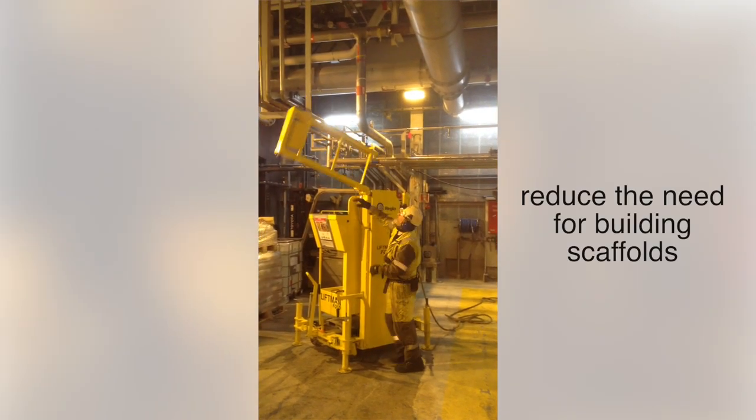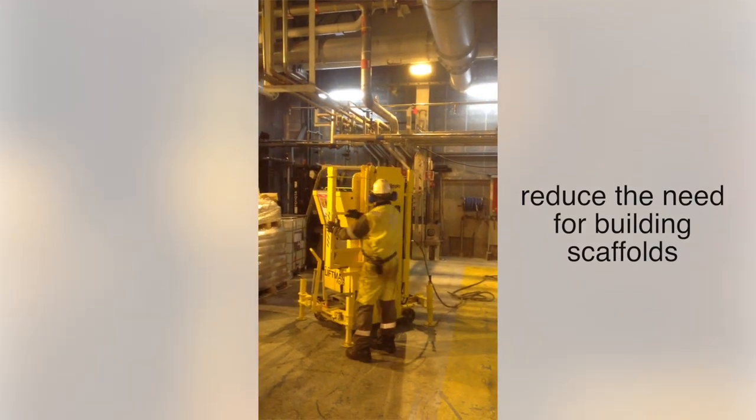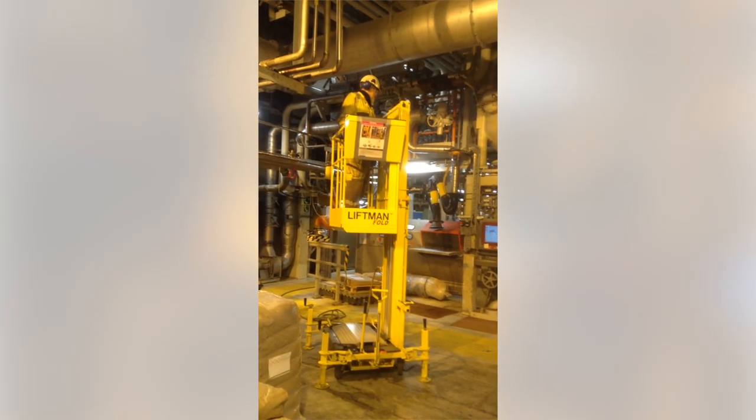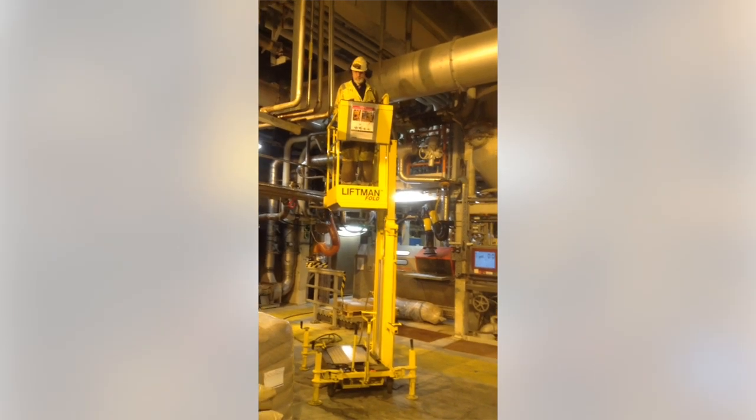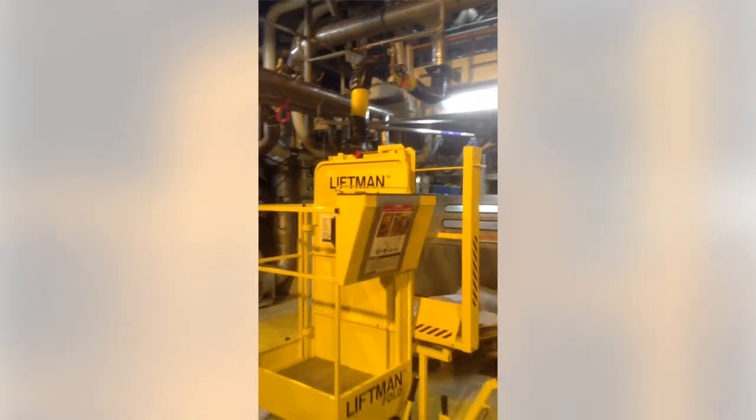With the LiftMan Fold you can reduce the need for building scaffolds for work at heights. The LiftMan Fold eliminates the need for additional personnel, unproductive time for the scaffold to be built, and the need of various scaffolding equipment.